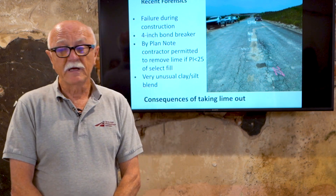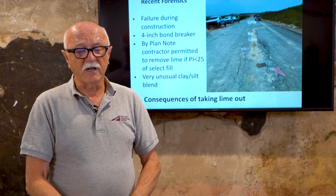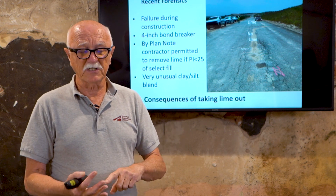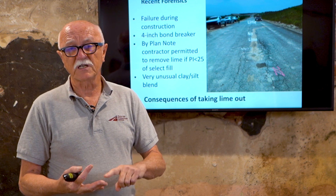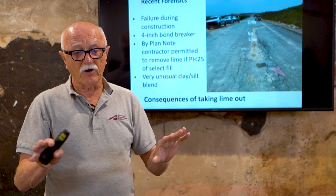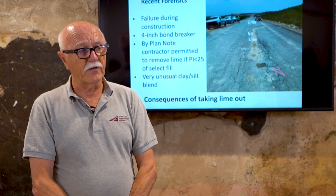What happens if you don't do it? You can have very premature failures. I spend a lot of time investigating failures and coming up with recommendations — what went wrong, what do we do to fix it, and how do we avoid this in the future. What you're looking at here is a recently constructed pavement where the foundation layer was changed. At the near part, which has failed, lime was taken out of the pavement design, and at the far part the lime was still included. This is not yet open to traffic — it's just under construction traffic — and you can already see major cracking.